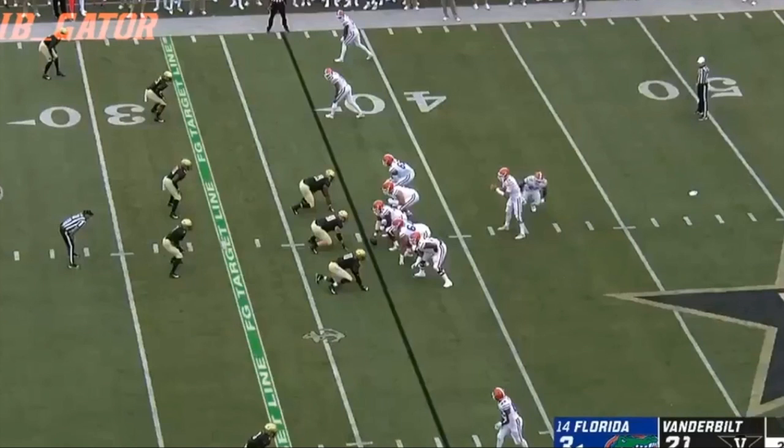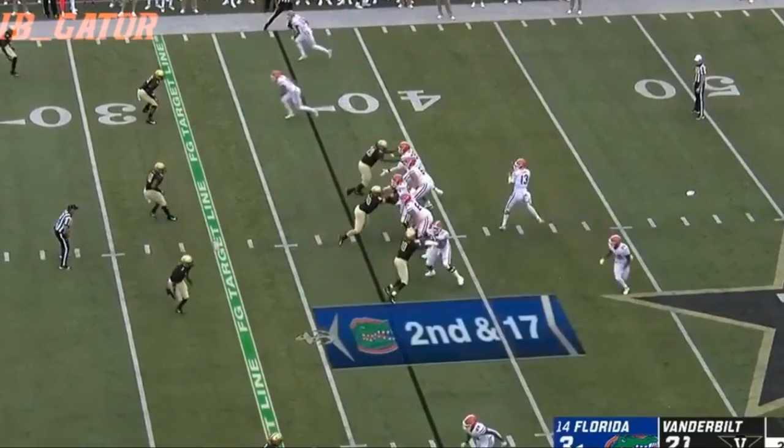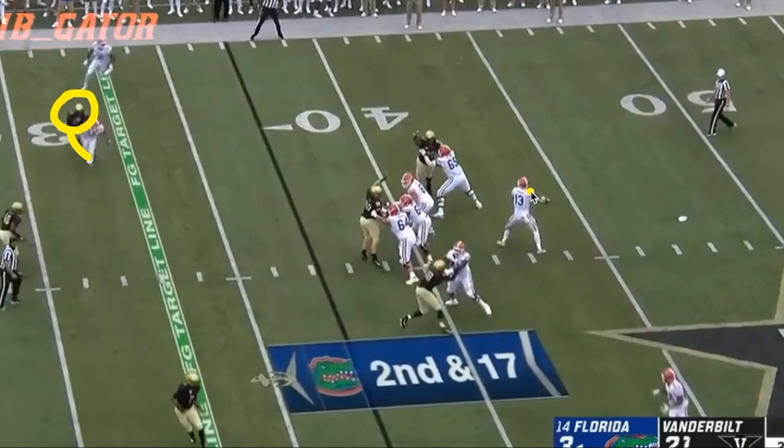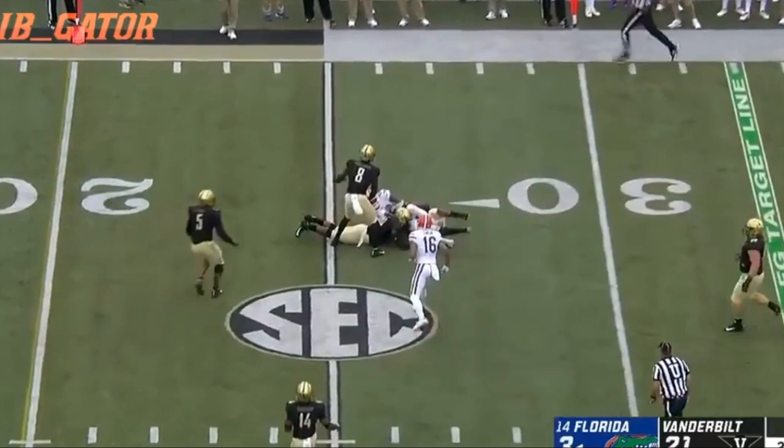On second and 17, Dan Mullen wants a safe completion to pick up yards. He sends the running back in motion again, and the linebacker follows a bit, but there's another linebacker on the other side anyway and this play is going to the left. There are going to be two shallow crossing routes with the second guy following the first — Mullen calls this passing concept 'follow' — and the point is to put the defender in a bind, forcing him to decide which of the two guys to cover. He covers the first one, so Franks hits the second for a nice completion. The Gators pick up 11 yards, setting up a third and six.